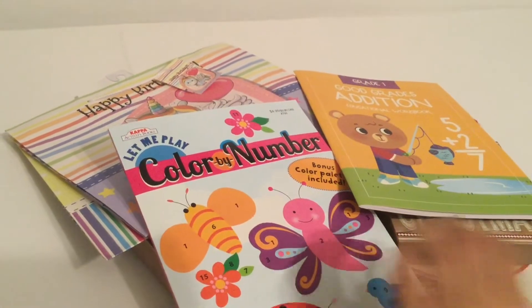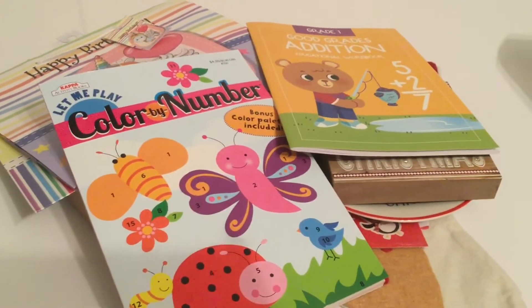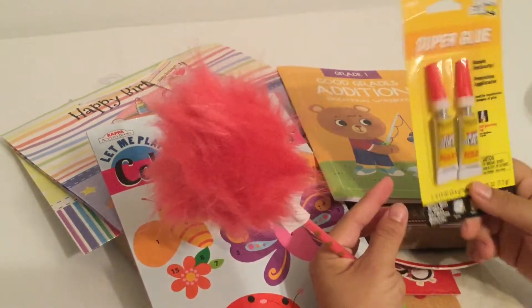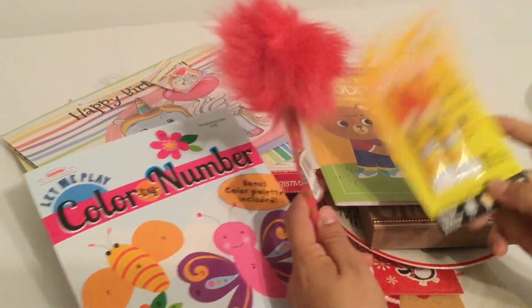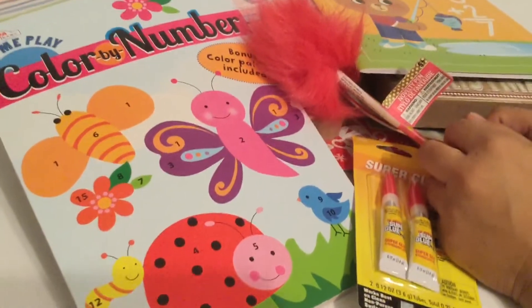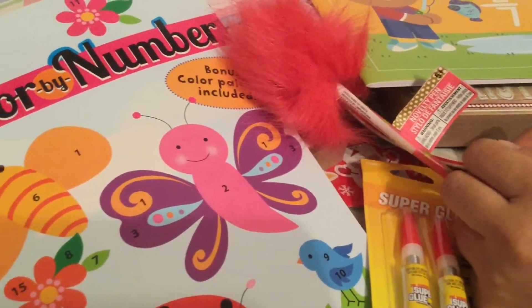Some other items I got are this cute stationery pen and this super glue — it's always on my husband's list because he likes to do a lot of DIYs. And that's all I got at the Dollar Tree today! Stay tuned for my next haul. I hope everybody's having a happy holiday, and I'll see you in my next one. Bye!